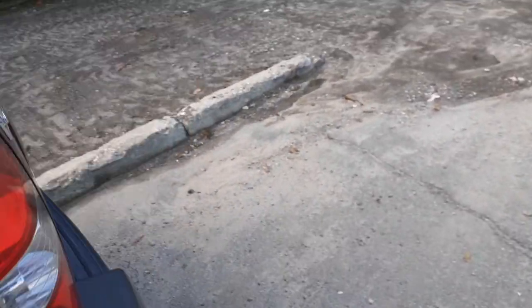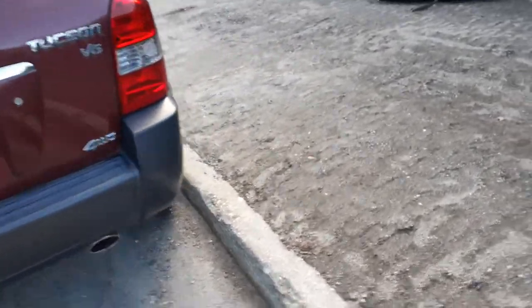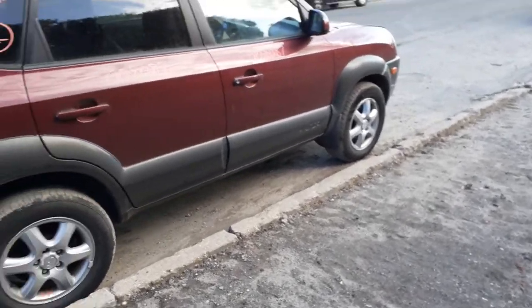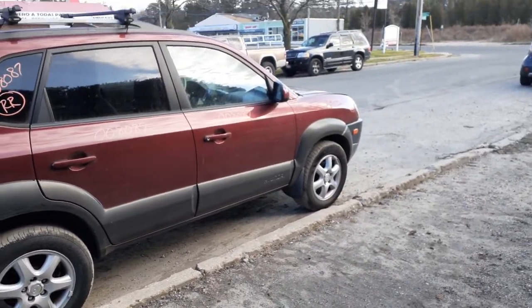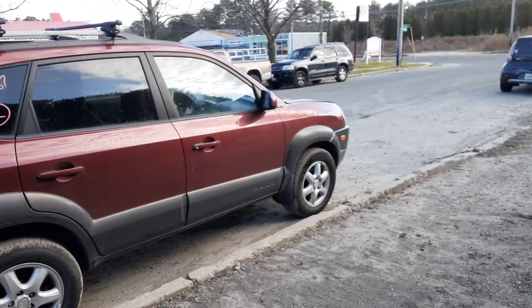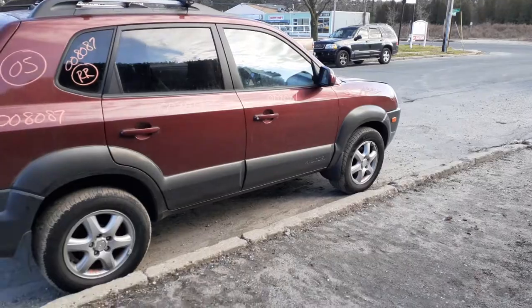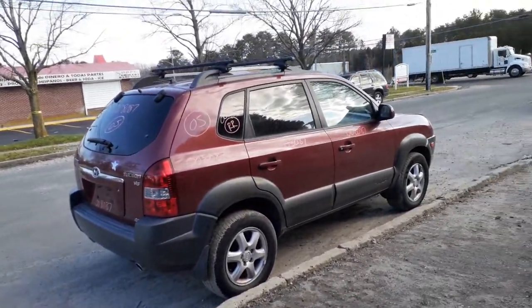Again, we got a 2005 Hyundai Tucson 4x4 with the V6 2.7 automatic — all-wheel drive, 4x4, whatever you want to call it. Runs and drives, 74,000 miles, really nice shape all the way around. The rear frame is rotting like they normally do, front frame starting to rot, and the rear mounts and lower control arm are a little rusty, but besides that it's in fair shape.